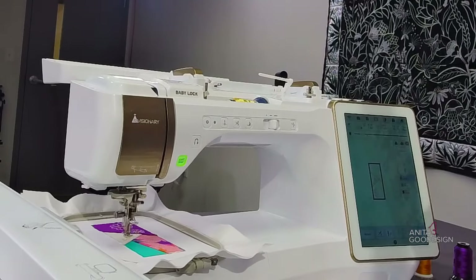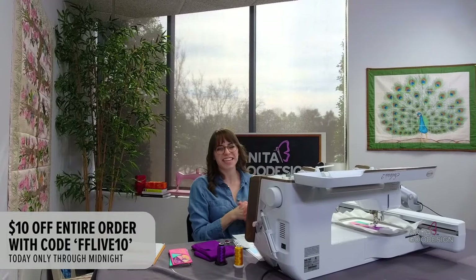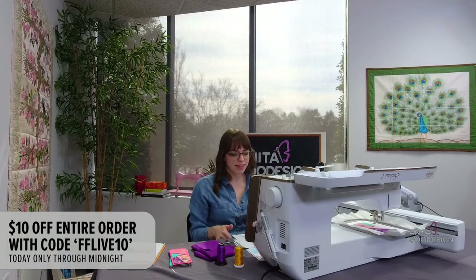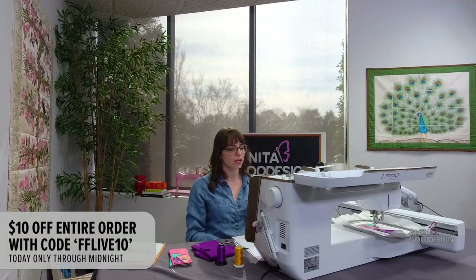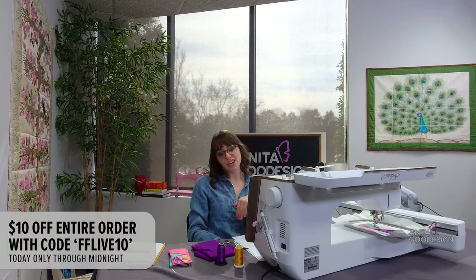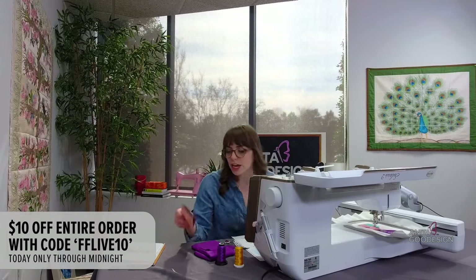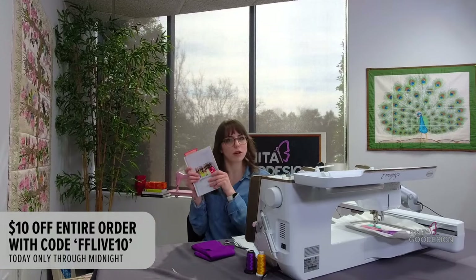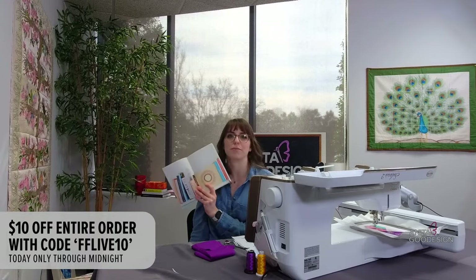The live promo code today is ten dollars off your entire order with the code FFLIVE10 at checkout — that is through tonight at midnight Eastern time. I can also tell those who tuned into the live: starting tomorrow we're doing 35% off folded fabric collections. Today you get ten dollars off, and tomorrow the sale kicks off. I brought a little book to show the finished bookmark in action — isn't that cute? I opened it up and there's even a page with books on the picture — not intentional!